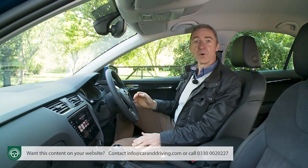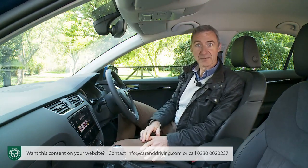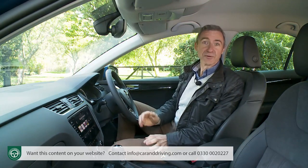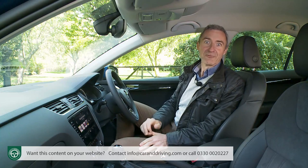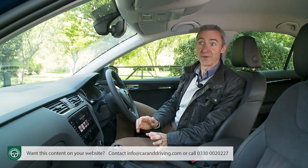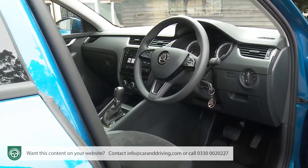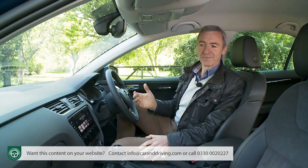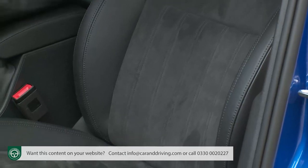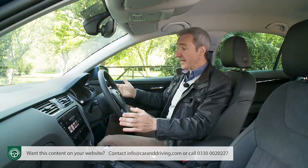Inside, we're promised a much improved interior, and that's exactly what's been delivered. In the original version, you couldn't help feeling that the finishing had been created with one eye on Skoda's humble positioning in the Volkswagen Group hierarchy. Further up the range, it all feels very nice indeed — the ambiance improved by upholstery trimmed in Alcantara and leather, silver trim around the air vents, and shiny piano-black finishing on the centre stack.